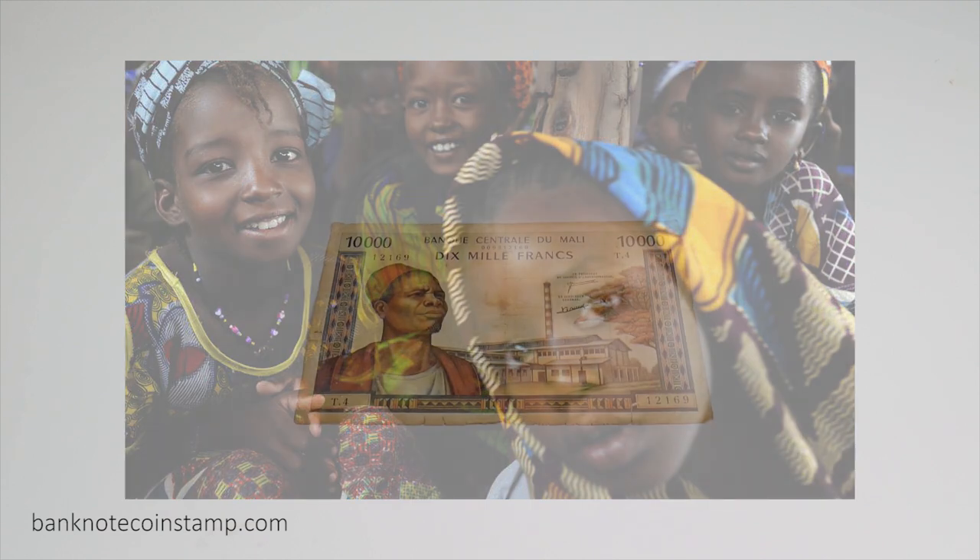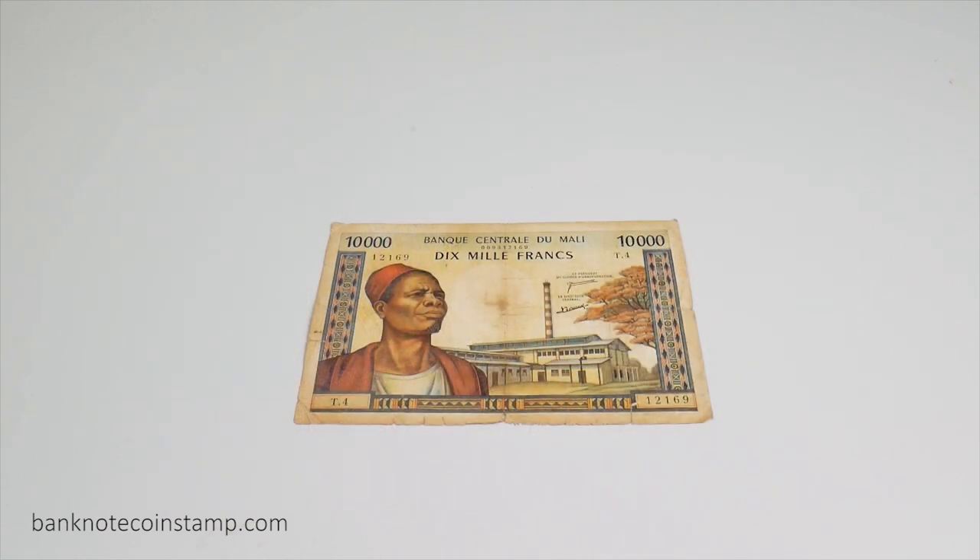Today I'm going to show you a banknote which was issued by the Central Bank of Mali. The material of this banknote is paper and on both sides of the banknote you can see the intact intaglio print. Though this banknote was issued by the Central Bank of Mali, it was printed by the Bank of France, and the date of issuing this particular banknote was not noted in it.